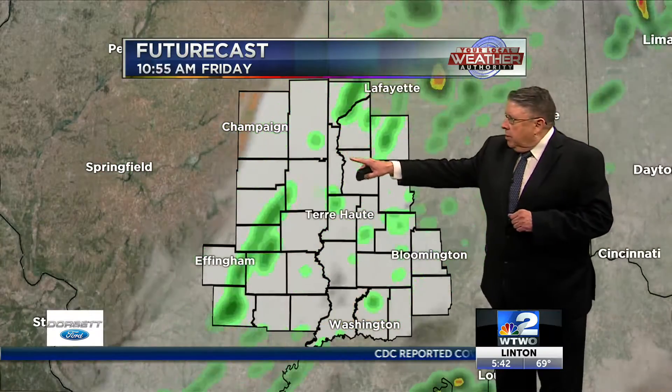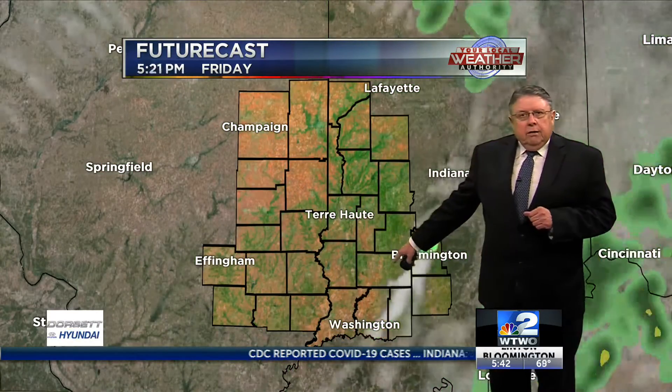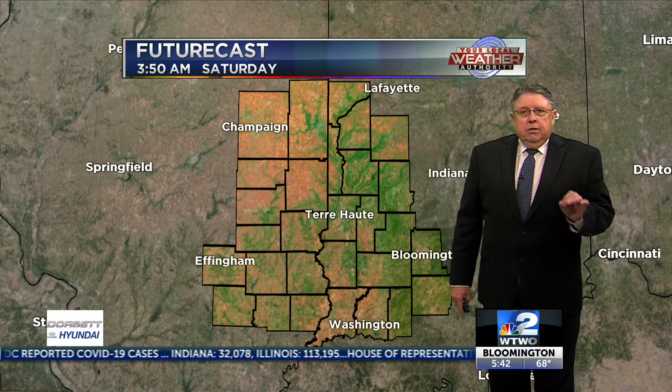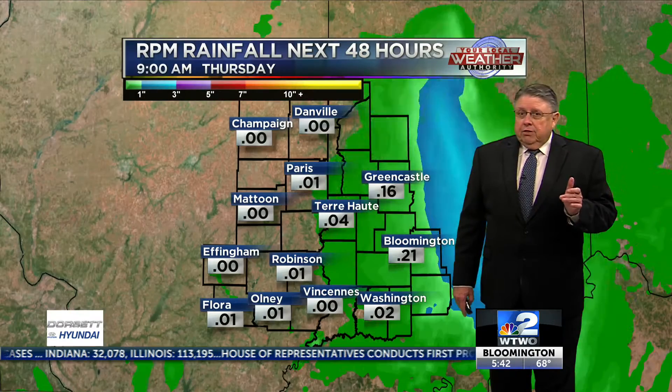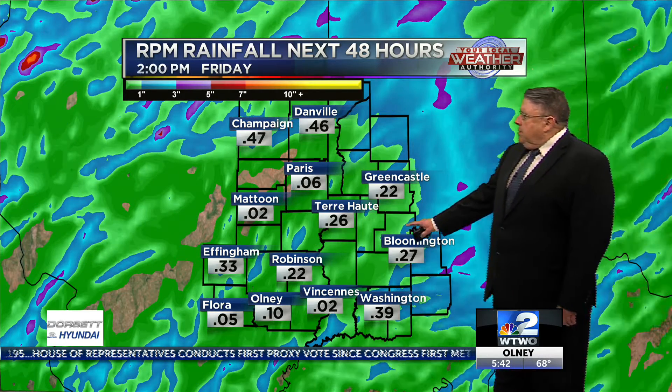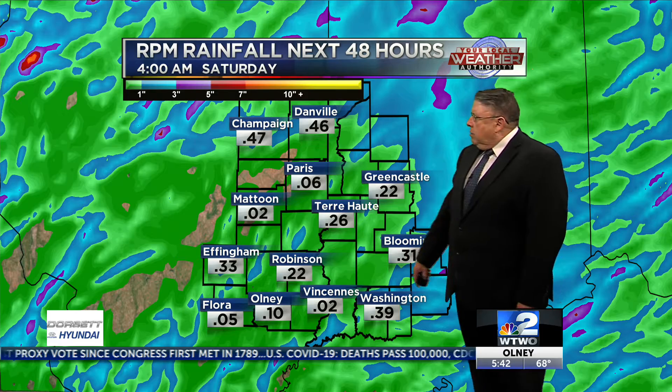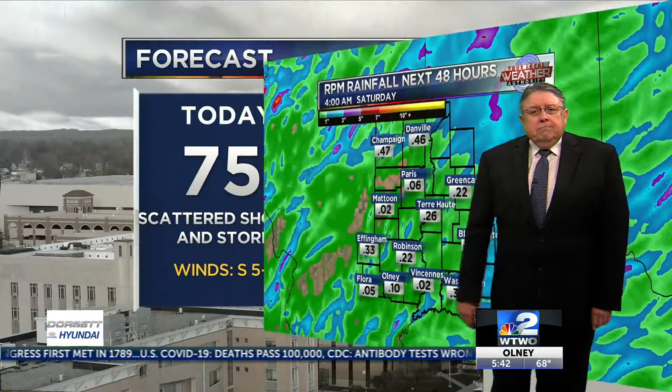Friday, we see a cold front working its way through. So by midday Friday, there may be rain free — cooler weather, less humid, dew points will drop. Nice stretch of weather coming up for the weekend. Rainfall totals: the RPM model updates every three hours, it's showing light rainfall for the most part — quarter to a third of an inch around the heart of the valley. That's about it.